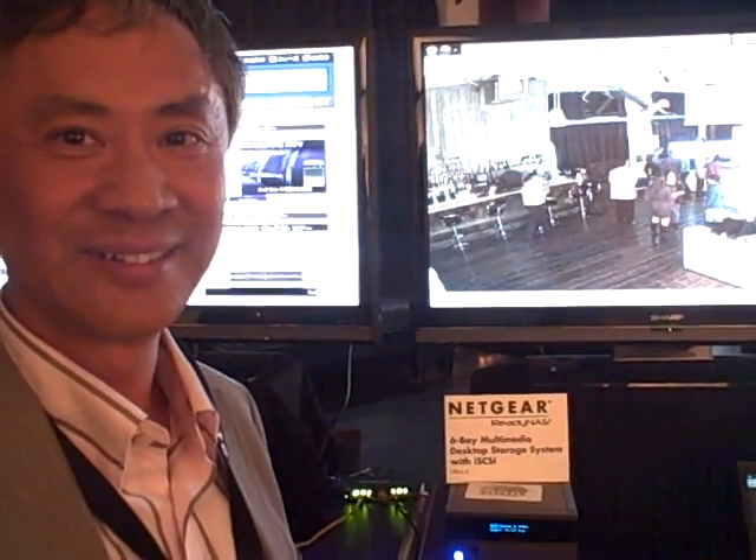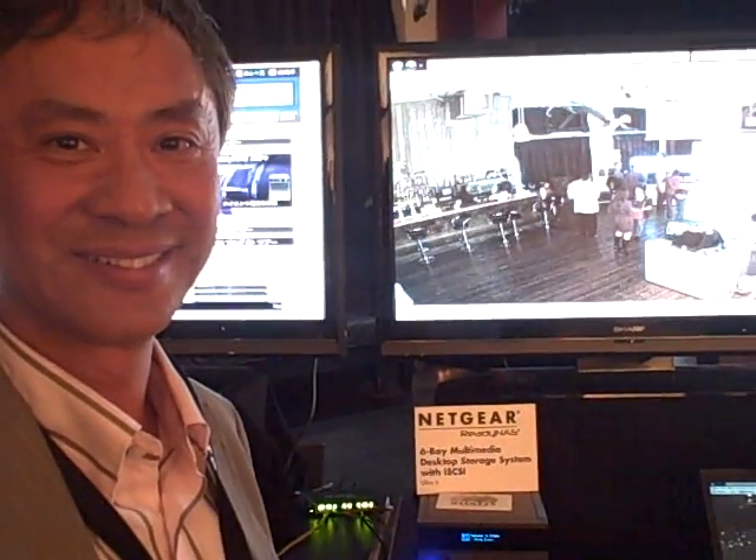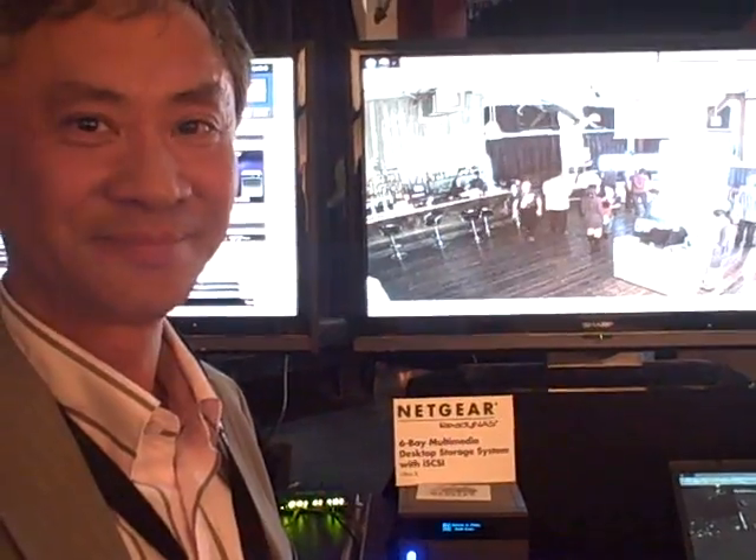Hello, this is Dane Takahashi from VentureBeat. I'm here with Patrick Lowe, who's the CEO of Netgear, and he's got a new product he's talked about here, the Netgear ReadyNAS Ultra. Tell us about that.